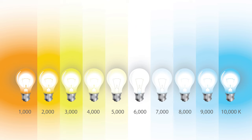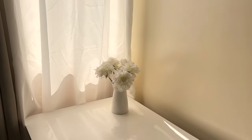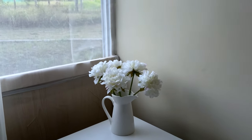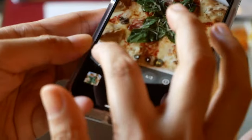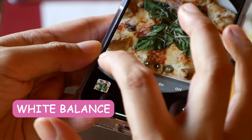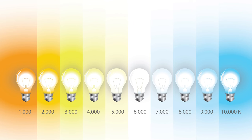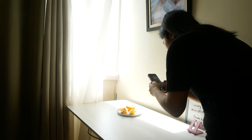Understanding the color temperature of light is super important because it influences the mood and atmosphere of the image. Warm light can evoke feelings of coziness and intimacy, ideal for capturing intimate or indoor scenes. On the other hand, cool light can convey a sense of calmness or serenity. Additionally, mastering the interplay of light color can enhance your creative expression. You can do this by intentionally selecting light sources with specific color temperatures, manipulating white balance settings in your camera or editing apps, to infuse your photos with a distinct aesthetic and convey your desired mood or narrative. Paying attention to light color and its temperature allows you to harness its transformative power, creating images that resonate with viewers on an emotional level and elevate the visual storytelling experience.